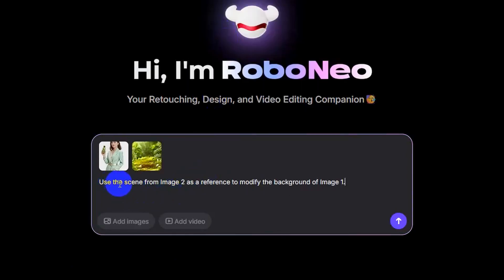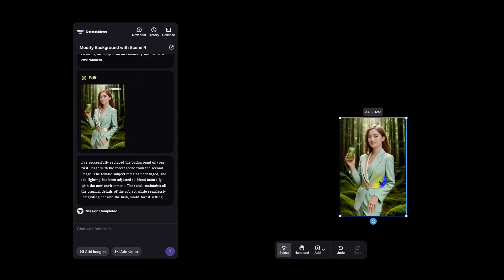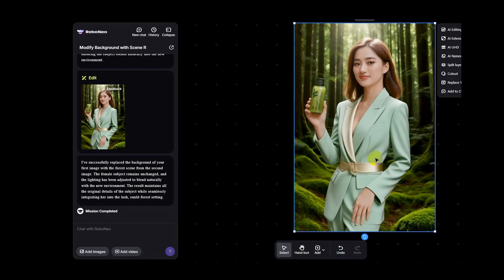Want to change the background? Just upload a reference image and enter the command: replace the background in image one with the scene from image two — instant transition. The AI even automatically adjusts the lighting and shadows to match the subject and the new background.